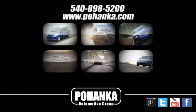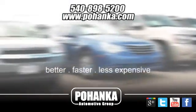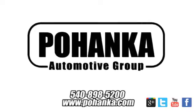Make it yours today. At Pohenka Auto Group, we get it right the first time. Discover a better, faster, and less expensive way to buy your next vehicle today at the Pohenka Auto Store nearest you.